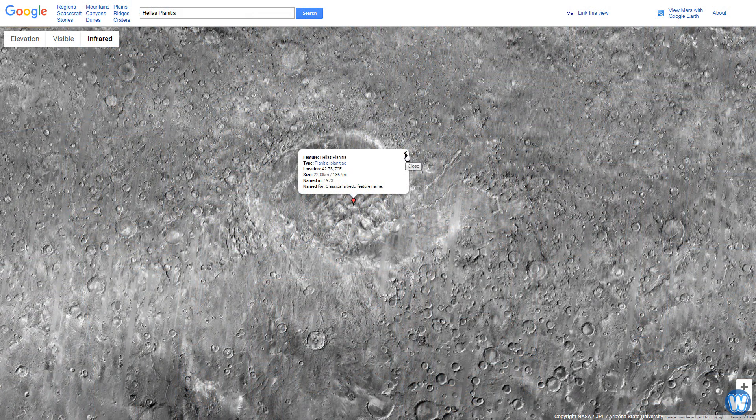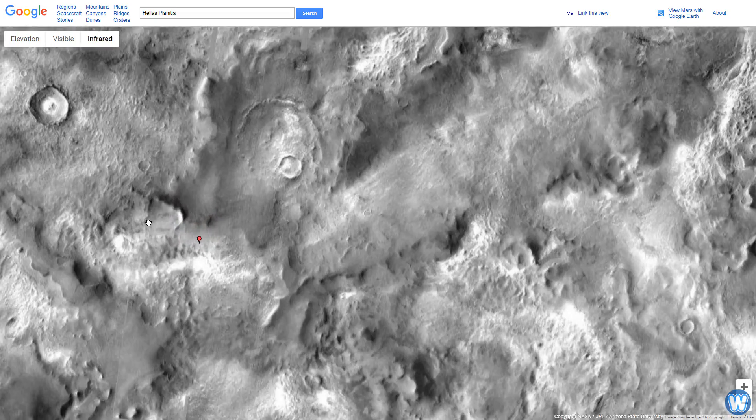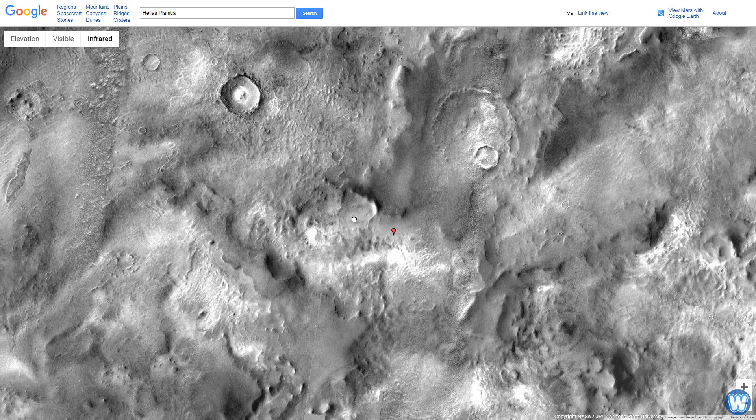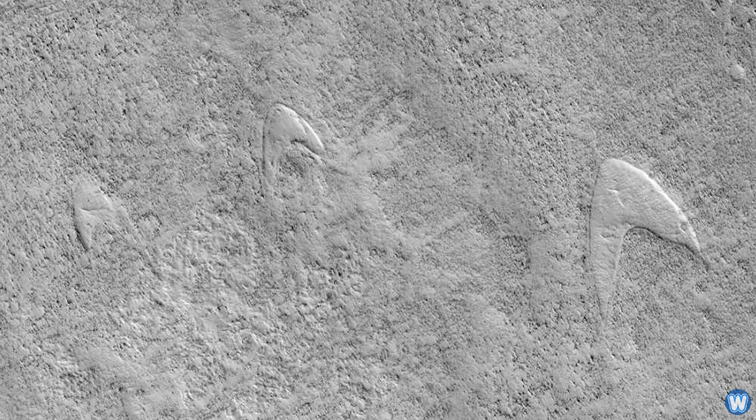The chevron shapes were found in the southeast Hellas Planitia region of Mars and were formed by a complex series of events. The Star Trek logo shapes are actually sand — crescent-shaped dunes called Barchan dunes — sculpted by the wind. At some point in Martian history, these crescent-shaped dunes were in the area when an eruption sent lava spilling out, moving around the dunes but not covering them.